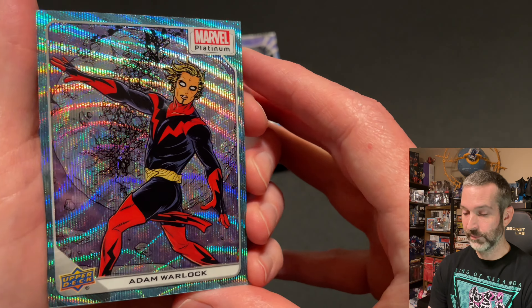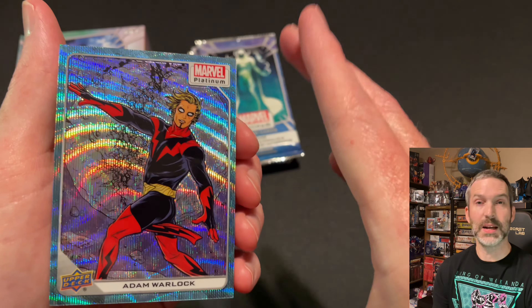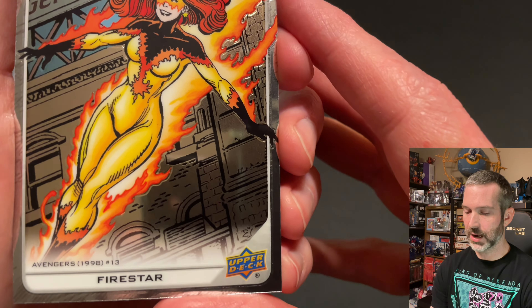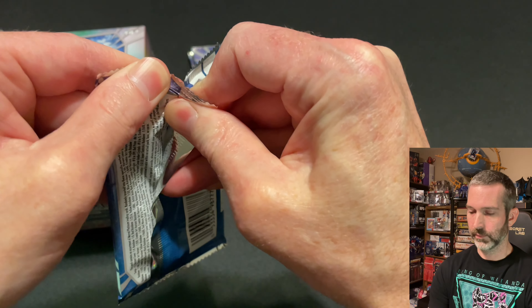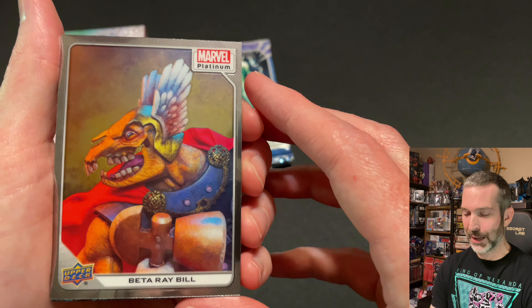Pack number one out of four for the first of two blaster boxes. On top of the pack is a Grandmaster base card — this is one of the original artwork cards created for the set, numbered between 1 and 100. Then the retail exclusive Blue Surge, Adam Warlock — that is a super cool effect, this card looks really good. It does say Blue Surge on the back, and these are not numbered. Card number 99, and I think this is Mike Allred artwork. Then a cover variant of Wolverine, an Emma Frost base card, and a Firestar base card — this is one of the high series cards, you can tell because the comic is listed on the bottom left: Avengers number 13 from 1998, card number 149.